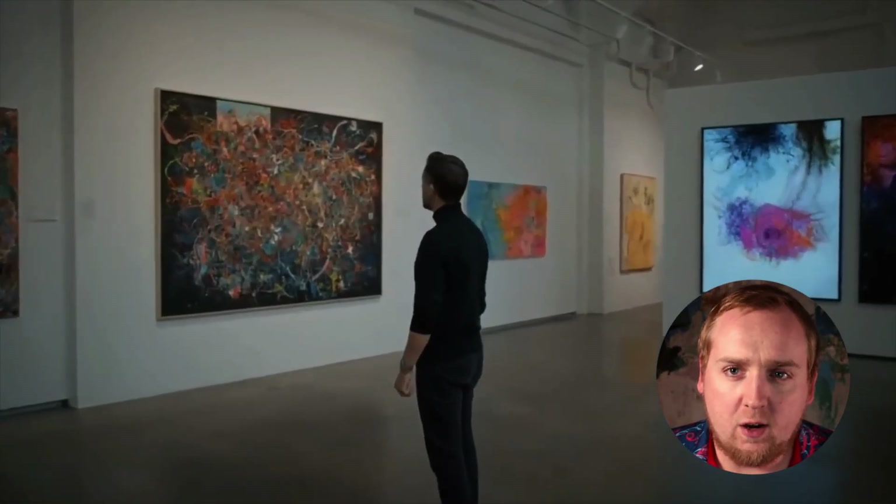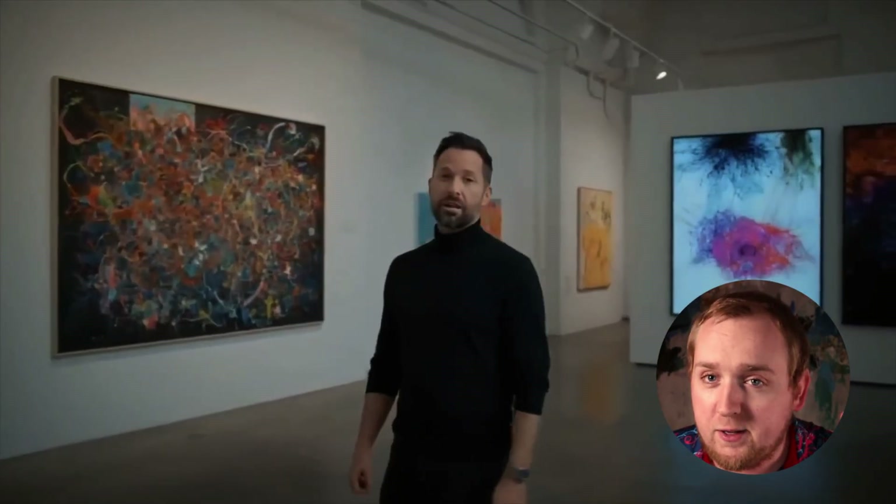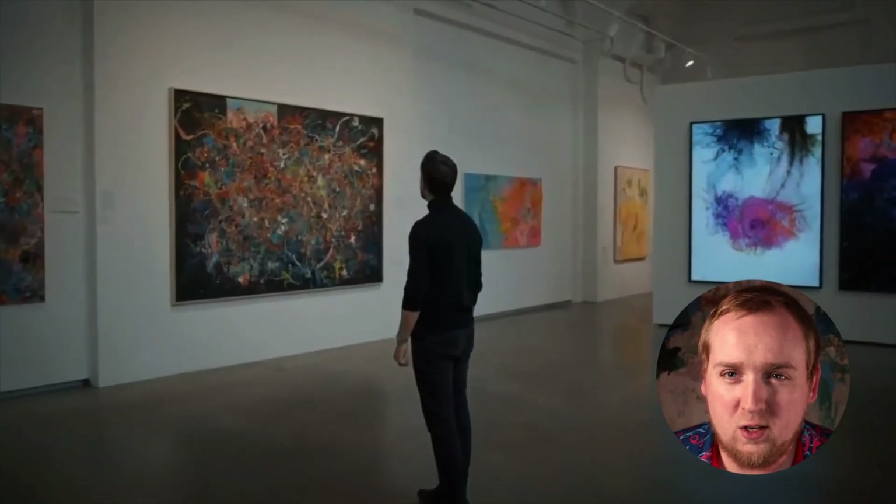This one has a good start — the art gallery looks pretty convincing. Oh, just kidding. As that guy turned, his face became the blurriest face I've ever seen. And look at his watch: super blurry too. His eyes are also just unrealistic, and his hair is a bit too perfect.